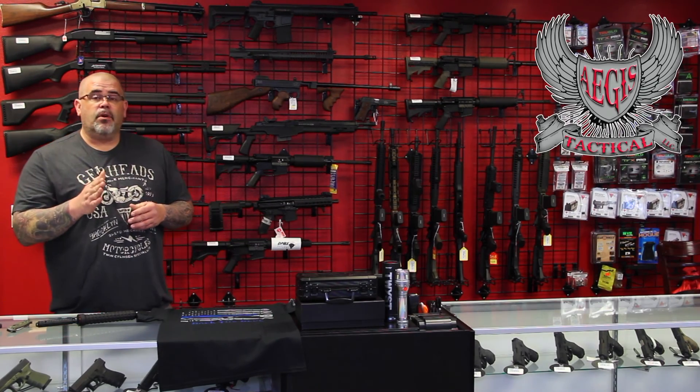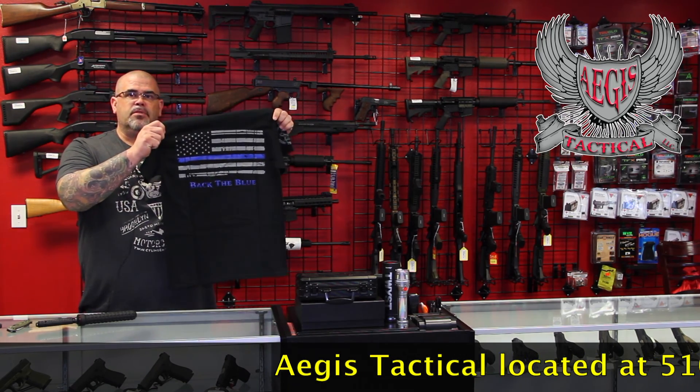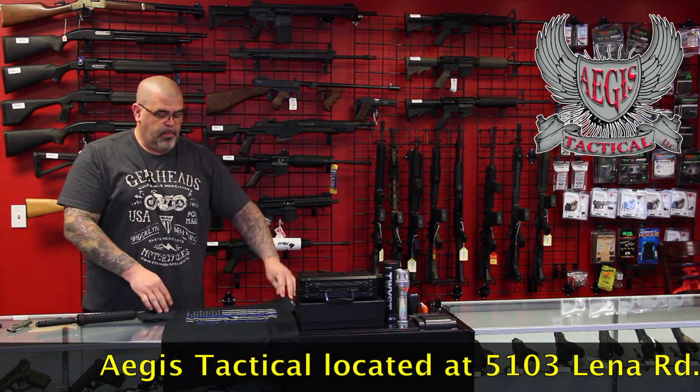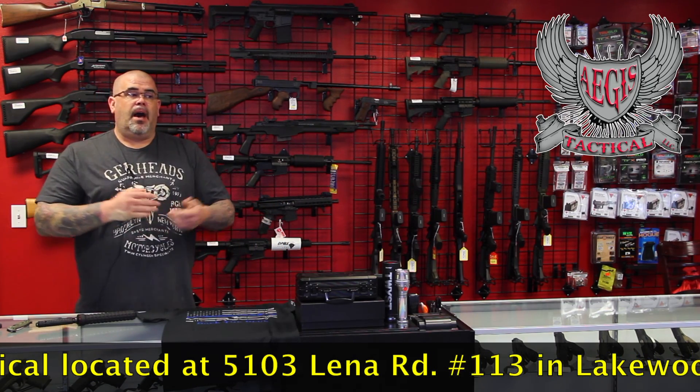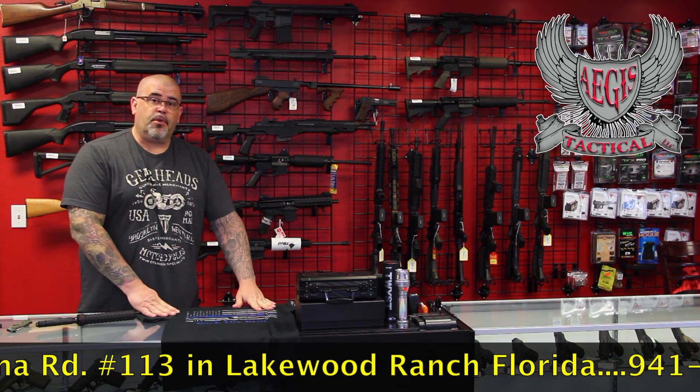Hey, Joe here with AGES Tactical. We have a lot to go over this morning. I'm going to try to make this as quick as possible, but first and foremost, I just want to show you we do have the new Back the Blue t-shirts in. We had them delivered yesterday. We only have a hundred of them, everything from small up to 4X. A portion of the proceeds are going to be donated to a local child that needs some help in this area.